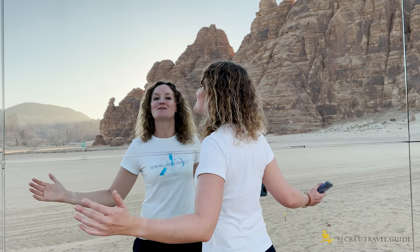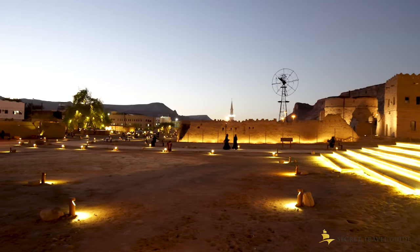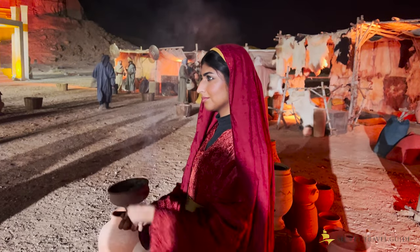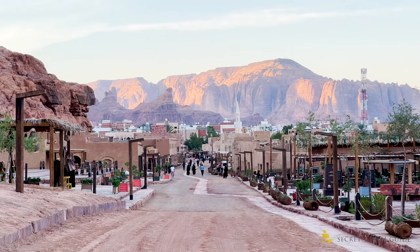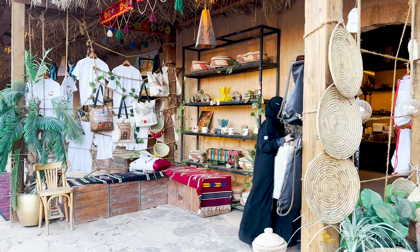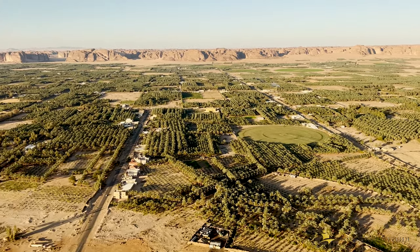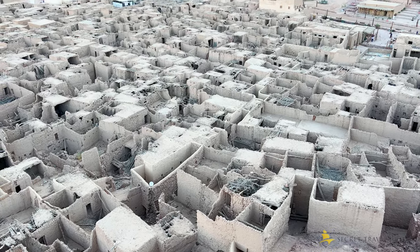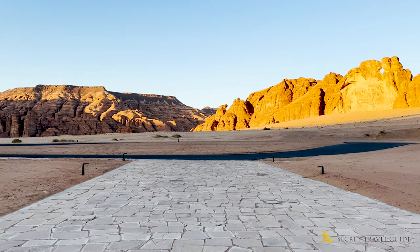Hey guys! Welcome to Al Ula! In this video I want to show you what to do and experience in Al Ula in Saudi Arabia. Thanks to a well-thought-out development plan, this once-important but long-forgotten region of Saudi Arabia has become a major destination for tourists interested in culture, art and nature. From exploring ancient tombs to visiting historic sites, we will show you the best that Al Ula has to offer. So get ready to discover the hidden gem of Saudi Arabia!